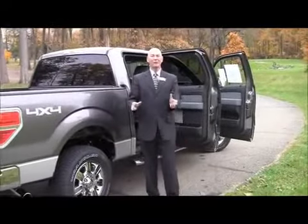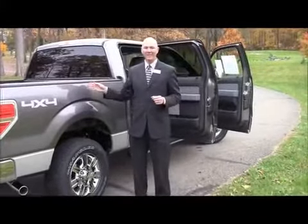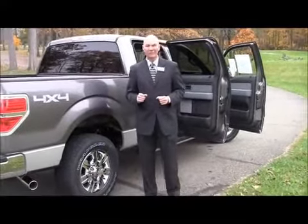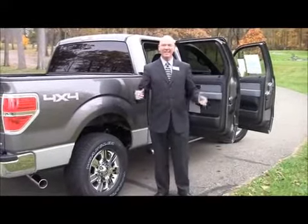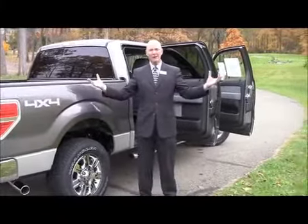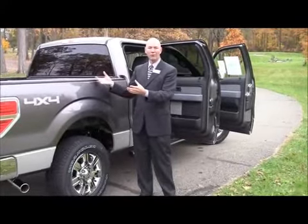You might ask how the F-150 can have the best-in-class payload of 3,060 pounds — there are several different ways. The leaf springs underneath this truck are massive: three inches wide by sixty-three and a half inches long. They literally stretch them out to get you the best ride and the best payload possible.